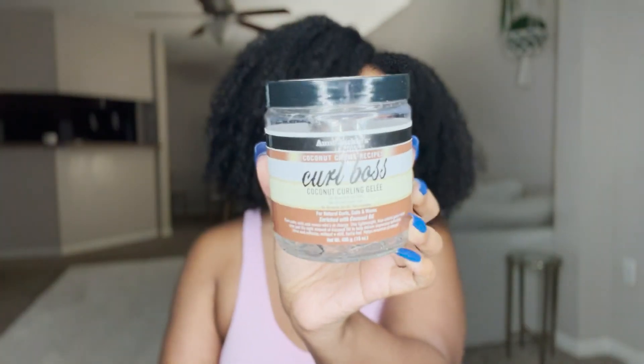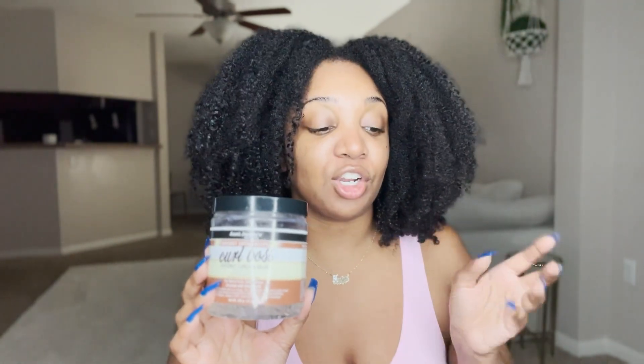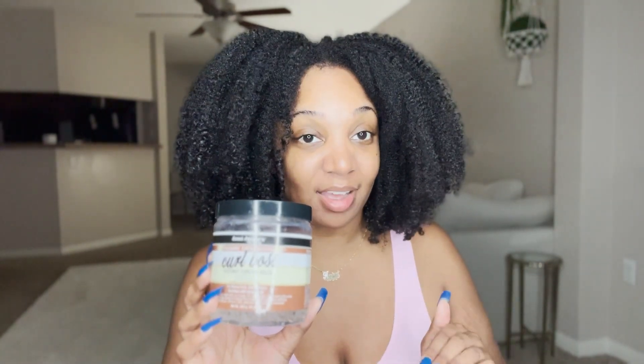Moving on to number two. These are in no particular order, but the next one coming in is Aunt Jackie's Curl Boss. This product is spring approved. It gives your wash and go a bit more of a hold — a very strong hold — and your curls are going to be clumped together and very defined. This wash and go lasts so long. If I had to say which wash and go was my longest lasting, it would be this one.